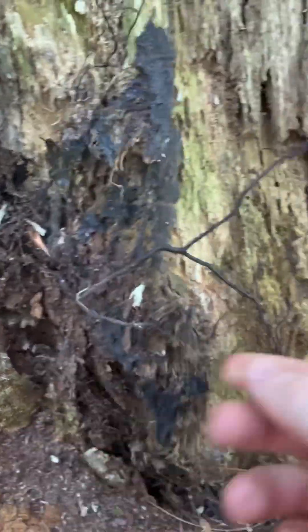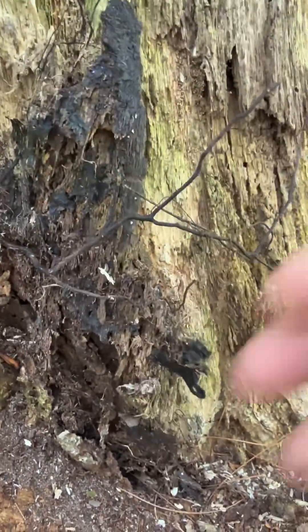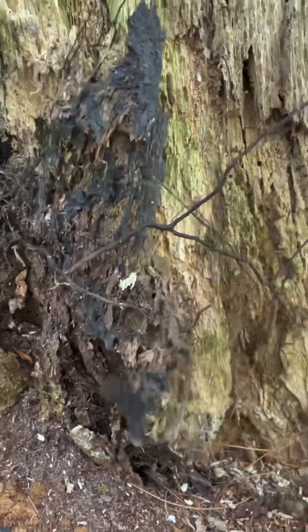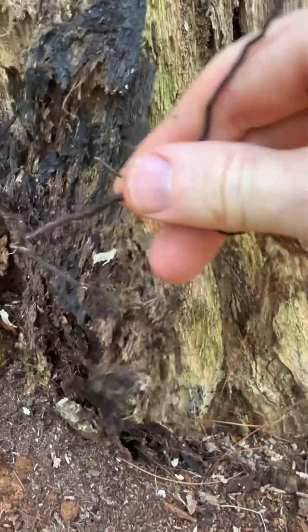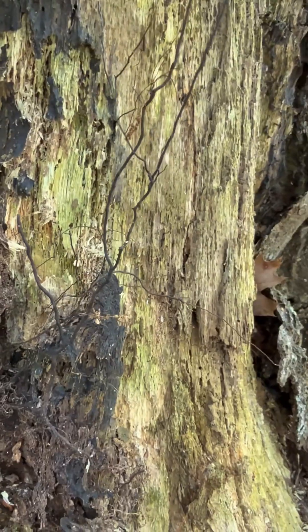Here are some honey mushroom rhizomorphs. These are the things that crawl up into trees and kill them by girdling the tree, cutting off the flow of the xylem and the nutrients moving up and down with water. Honey mushrooms are tree killers for sure, and these rhizomorphs are how they do it.